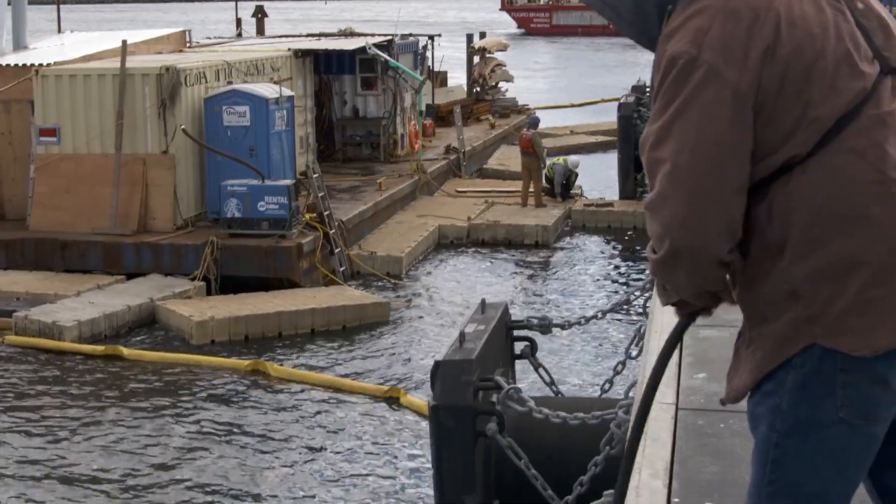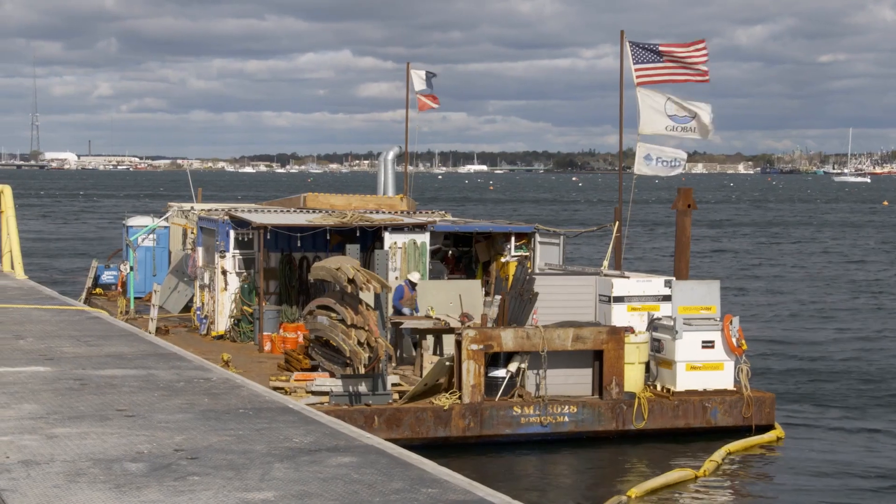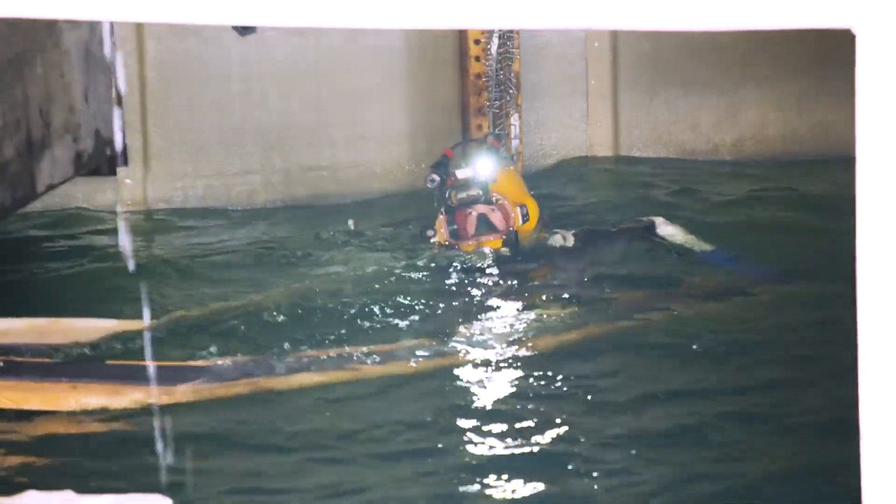We're dealing with all different sorts of hazards. Our program is a comprehensive program — it focuses on education, and out of that we'll get compliance. MER is working above water and divers are working below water, working in conjunction with the pile buck crew.